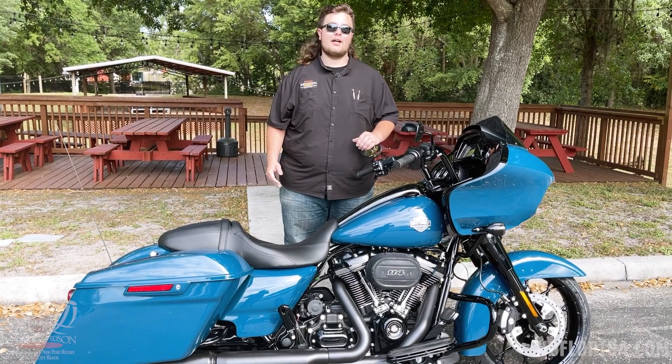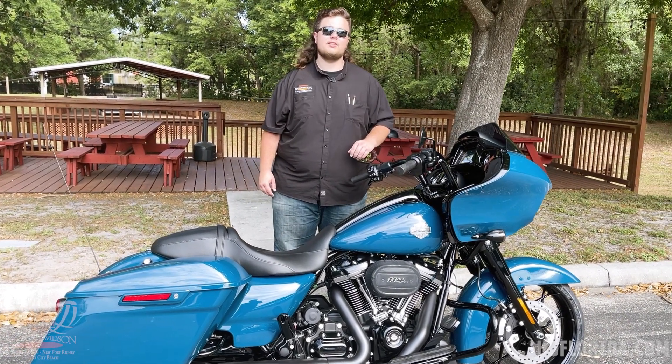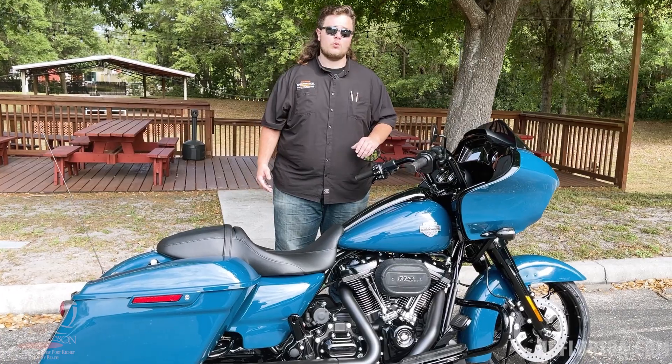All right, thank you guys for watching. If you like this motorcycle, please come on down to New Port Richie Harley-Davidson and see me. The name is Beefy — thank you for watching and have a great day.